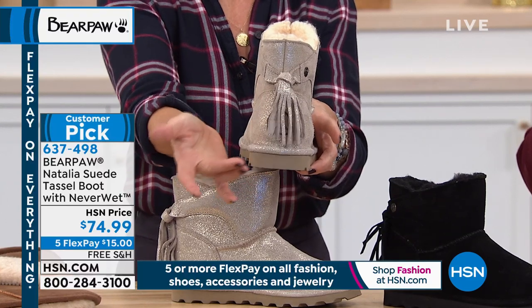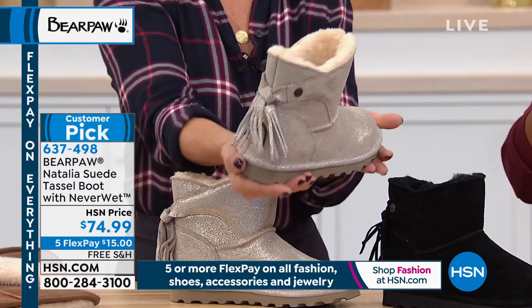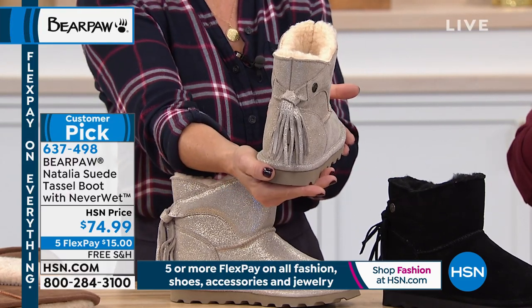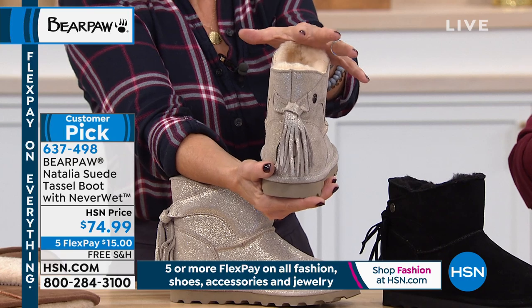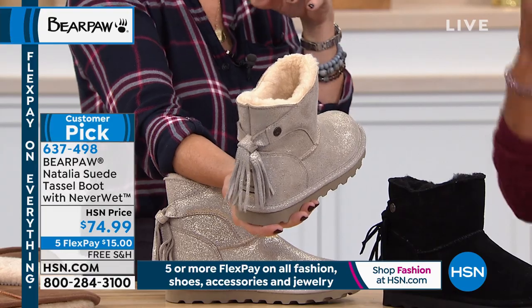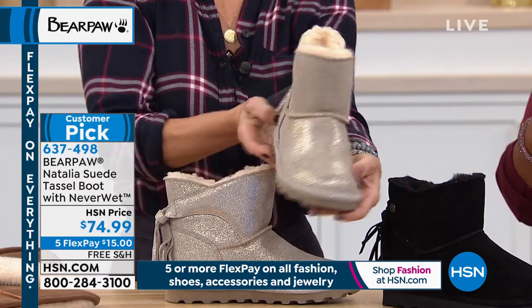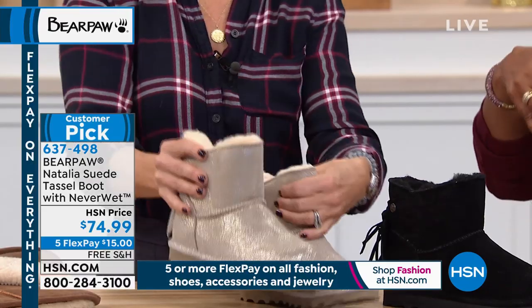As you walk, the tassel is just a little fun flair. We also have great Bear Paw socks that can peek out — I'm wearing them right now. You can find those on hsn.com. Let's go over the choices once more and invite you to place your orders. Free shipping and handling on them. They're really fantastic.